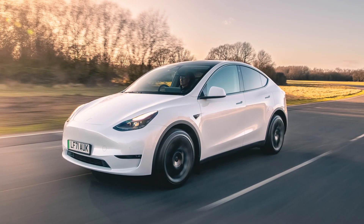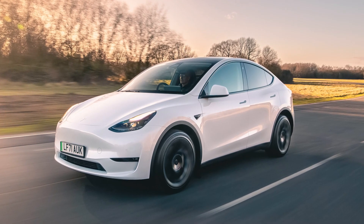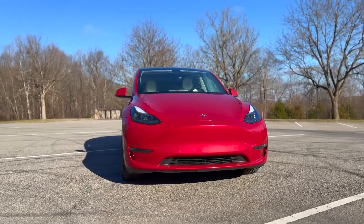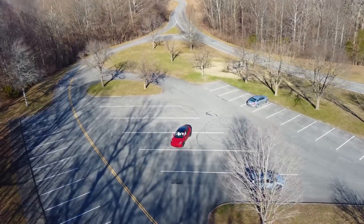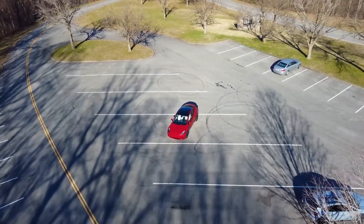Let's start with the front of the car. The Model Y has the same grille-less front as the Model 3, however it looks much worse on the Model Y. The proportions are off — the front looks too narrow for the rest of the car. It almost looks like a bug that's about to be squished.